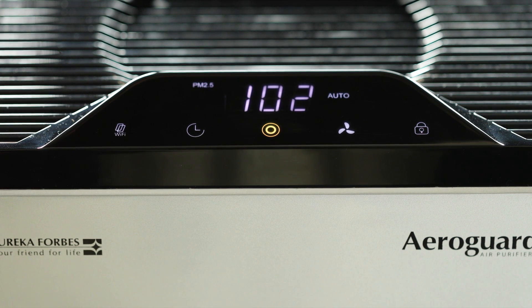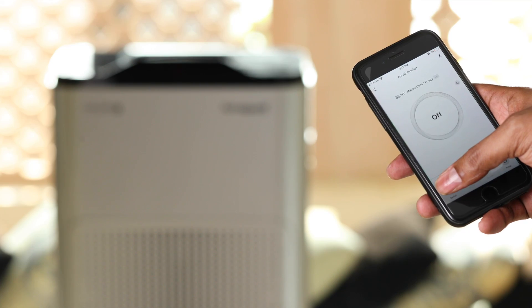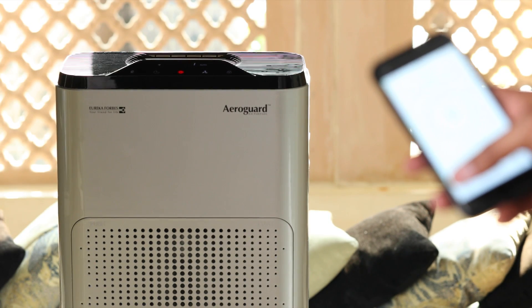This smart machine comes with Wi-Fi. Long press the Wi-Fi button to switch on Wi-Fi mode. Once connected, the app gives you full control of the air purifier, making its use a seamless experience.